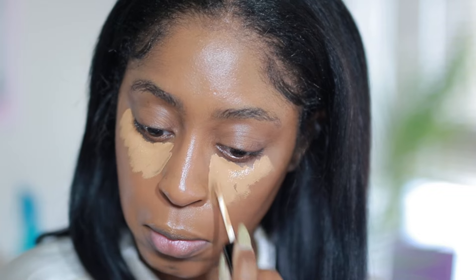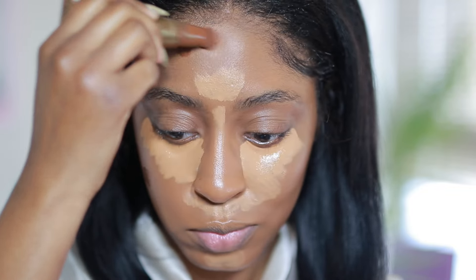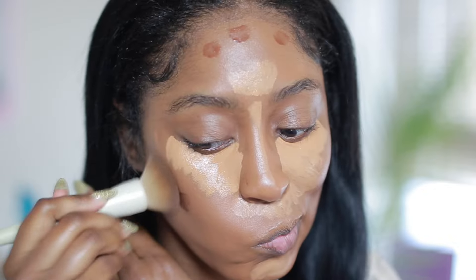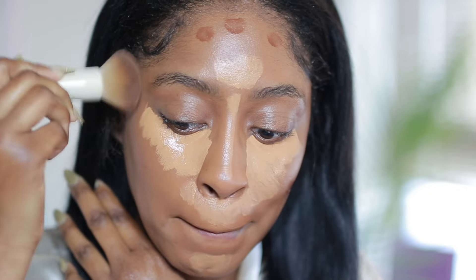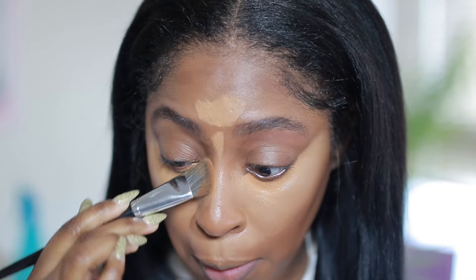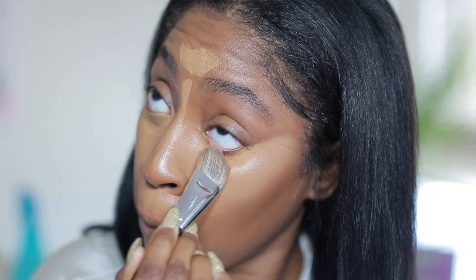Next I'm taking my Sculpt Tape by Tarte and I really, really love how this blends seamlessly into the skin — it's just really pretty, like a very natural, subtle sculpting effect. Here I am just blending that concealer in; as you can see the coverage is there, it's looking really good.